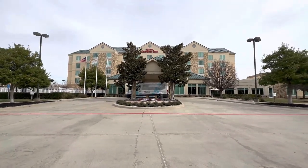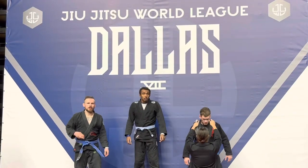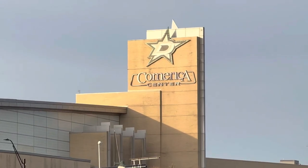Today we're talking about your morning routine on competition day. It's February 4th and I'm in Frisco, Texas, staying at a Holiday Inn to compete in Jiu-Jitsu World League Dallas at the Comerica Center in both Gi and No Gi.